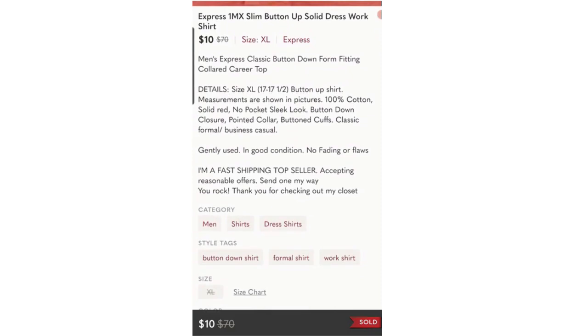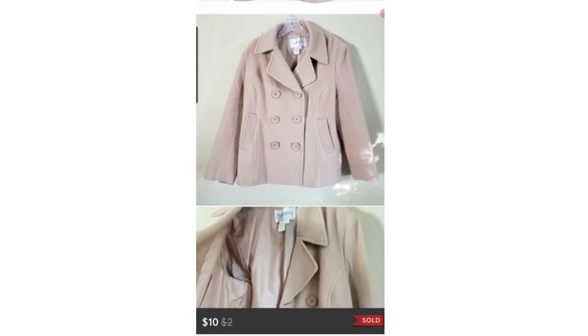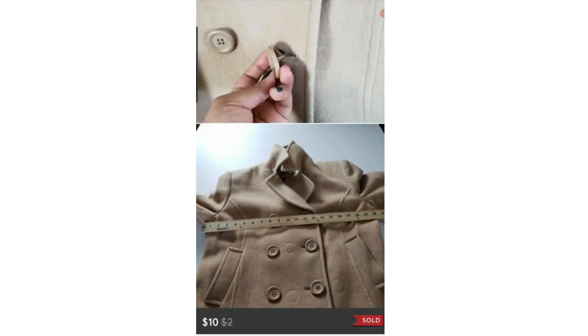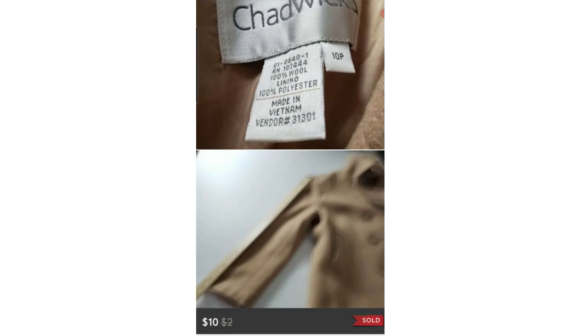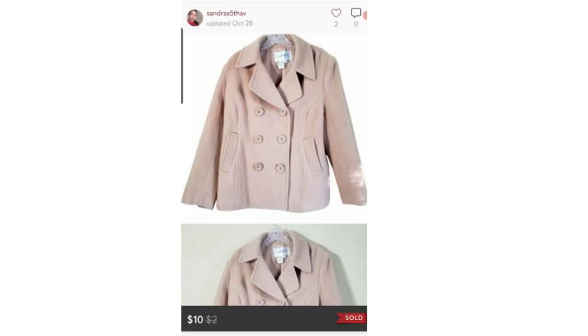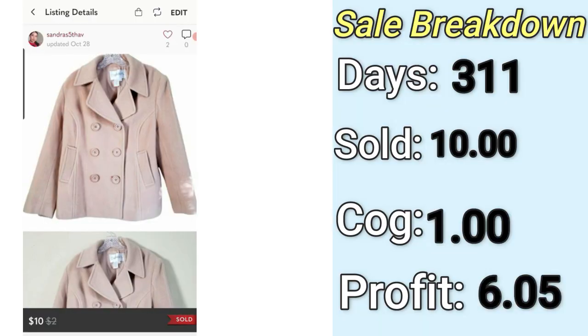The other two Express shirts had already sold, so this was the very last one. It sold for a total of $10. I didn't pay anything, so my final profit was $7.05, but it was listed for 392 days — way too long. The final low-sell was also on Poshmark: a Chadwick's 100% wool peacoat. I paid $1 for it because it was wool and pretty enough, but it didn't sell last winter. It may have been the petite size or just the brand. It sold for $10, profit was $6.05, listed for 311 days. Just because something is a great fabric doesn't mean it'll automatically do well — it also needs a great brand and great style.